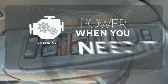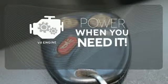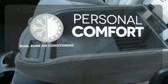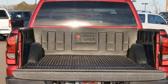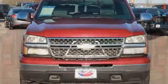Have fun behind the wheel with a V8 engine under the hood. No one will complain about the temperature with the dual-zone air conditioning. Heated mirrors means never worrying about ice obstructing your view. From its proven quality and toughness to its sturdy steel frame construction, this Silverado is an outstanding value.